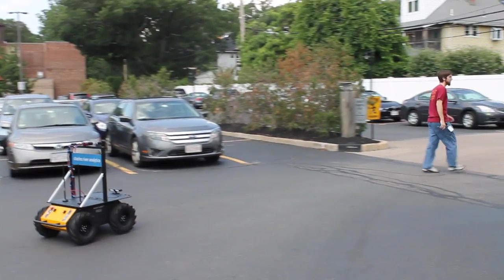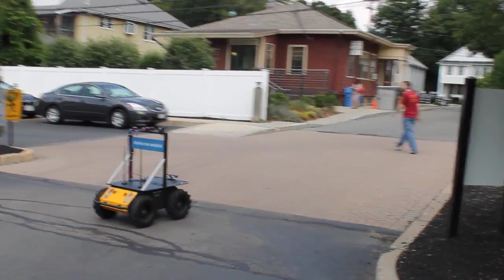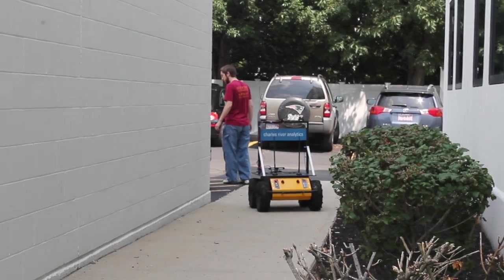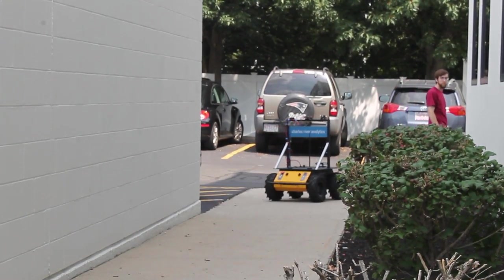Minotaur is a software system that we're currently developing that will enable a robot to accompany a person on foot. For example, you might use this kind of robot to carry additional equipment. The Army has a mandate to lighten the load on soldiers who are carrying a considerable amount of equipment. Or you might use this sort of robot in a disaster relief situation if you need to get supplies from one point to areas that are going to be very tough to get to.